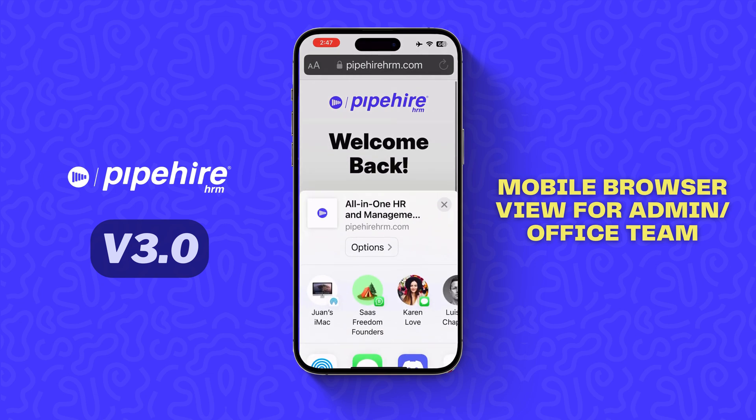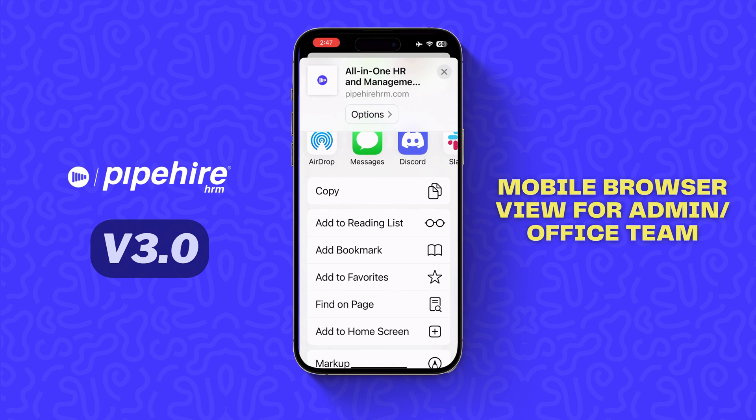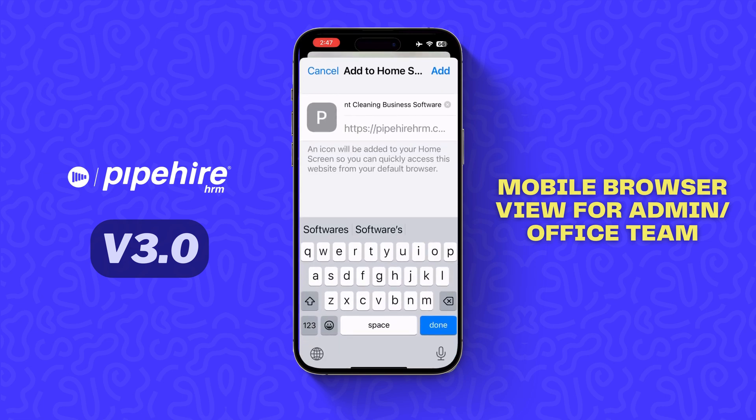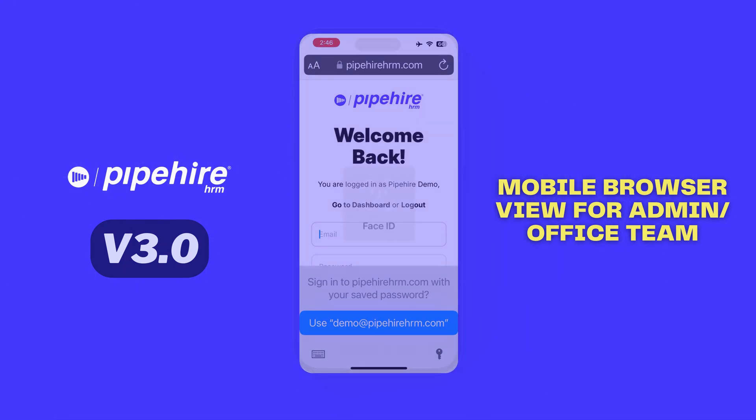If you want to save Pipeheart on your home screen or your phone, click this menu option to say 'Add to Home Screen,' then click Add. Now you will have it on your home screen so you can easily access it.